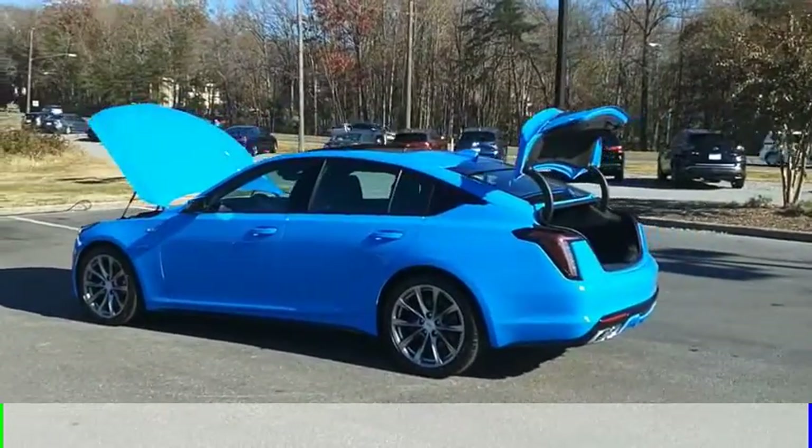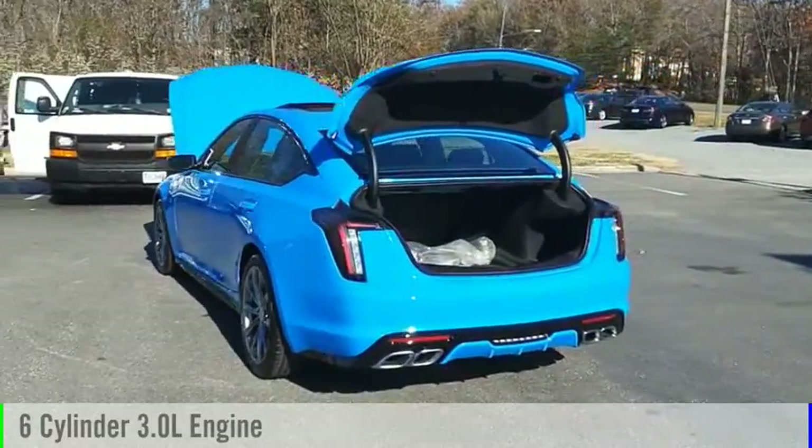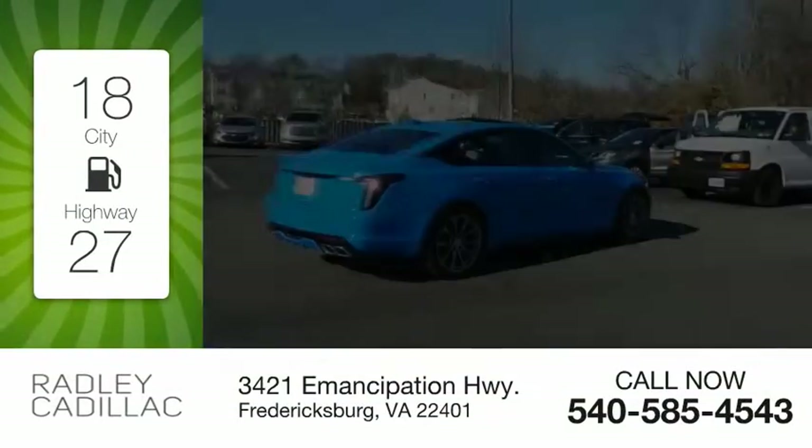This vehicle is powered by a rear-wheel drive, 6-cylinder, 3.0-liter engine, and comes with an automatic transmission. Great fuel efficiency saves you money by requiring fewer trips to the gas station.